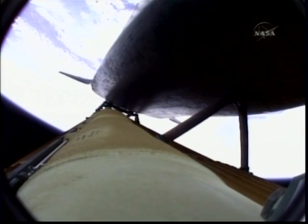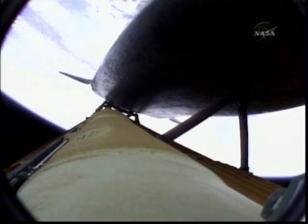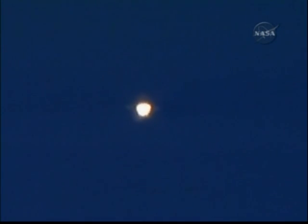The propulsion officer in Mission Control reports that the orbital maneuvering system engines have ignited — Atlantis kicking on the afterburners. Atlantis flying on the singular power of its three liquid fuel main engines, draining about a half a ton of fuel per second from the large fuel tank.